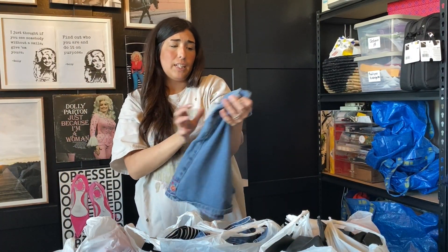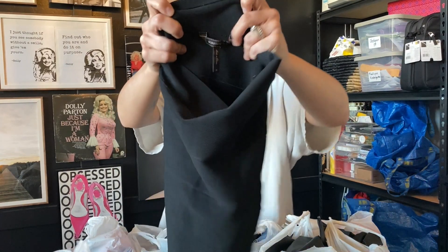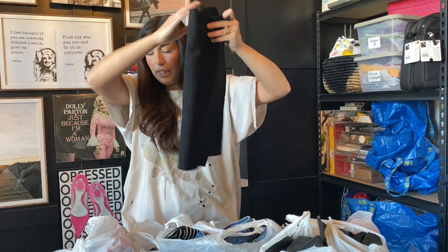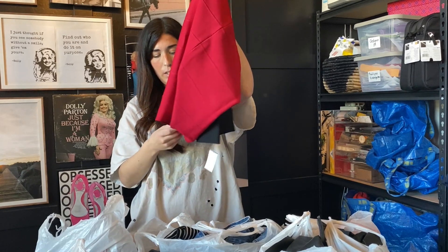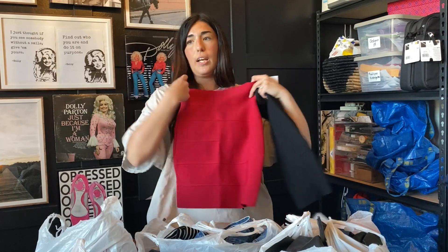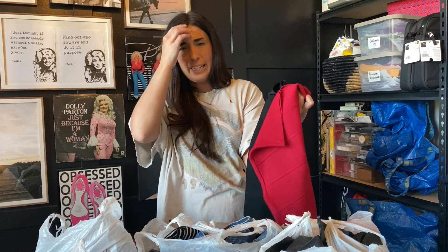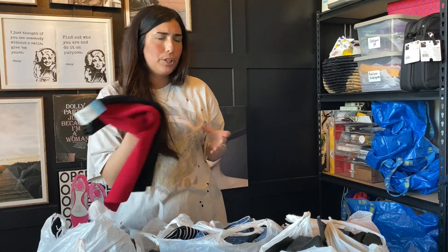$5.79. The next item that I found is this BCBG Max Azria — I think that's how you pronounce it — it's their bodycon skirt. They are known for this skirt. I actually got two of these — one in black and one in red — they were $5.79. These bodycon skirts have a lot of tummy control and I have sold these before. BCBG is not like the best brand ever but I didn't want to leave these. They'll probably sell for around $30 to $35.